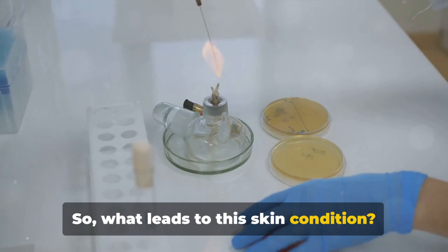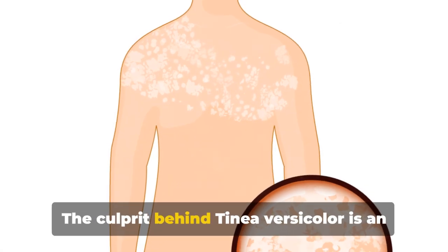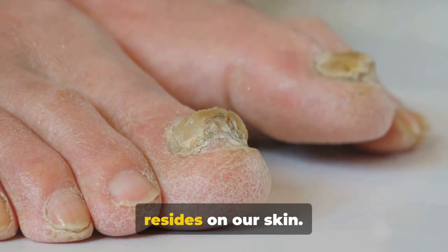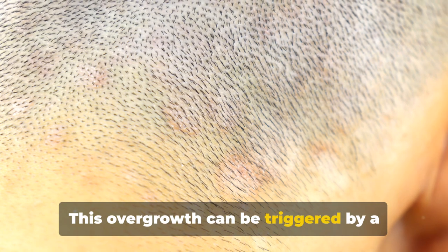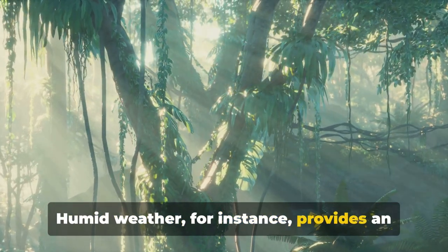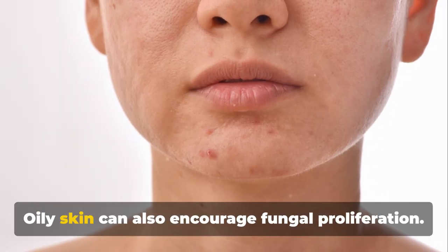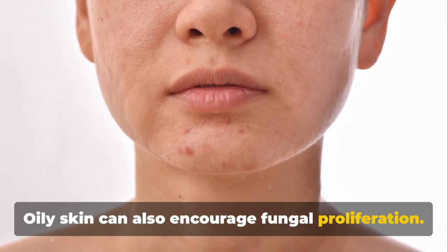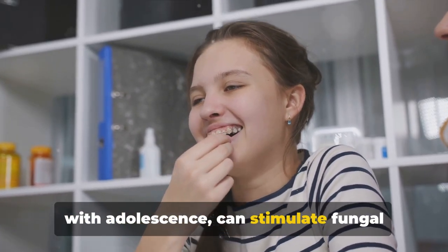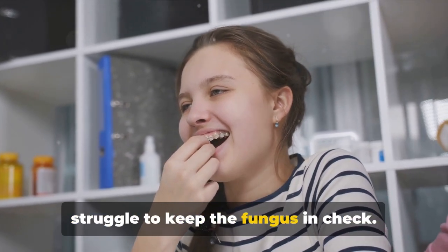So what leads to this skin condition? Let's delve into the causes. The culprit behind Tinea Versicolor is an overgrowth of a fungus that naturally resides on our skin. This overgrowth can be triggered by a variety of factors. Humid weather provides an ideal environment for the fungus to thrive. Oily skin can also encourage fungal proliferation. Hormonal fluctuations, often associated with adolescence, can stimulate fungal growth, and a weakened immune system may struggle to keep the fungus in check.